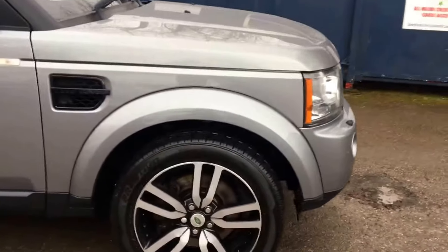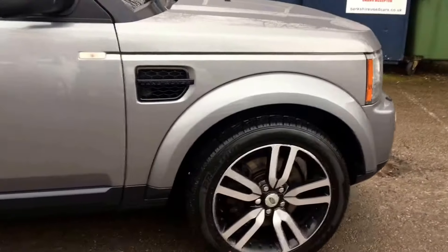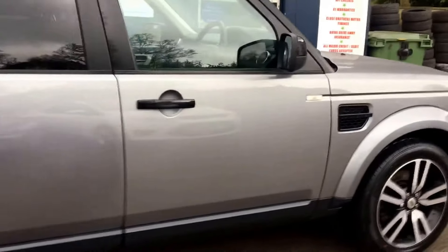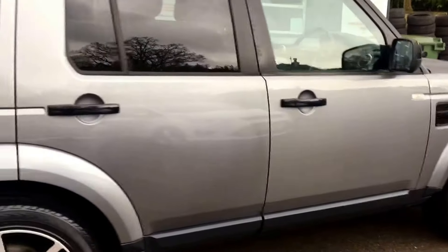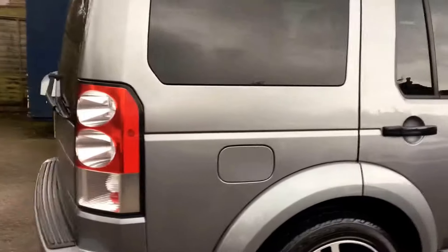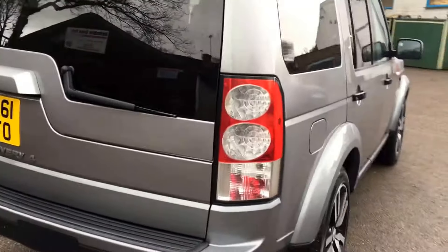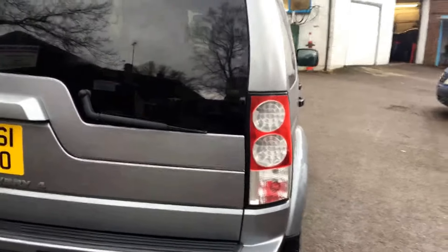MOT is valid through until the 31st of October 2018. Full service history, 8 services being completed on the vehicle, 7 of which done by Land Rover. The last service was carried out at 92,700 miles. MOT is on the vehicle now at 96,000 miles.